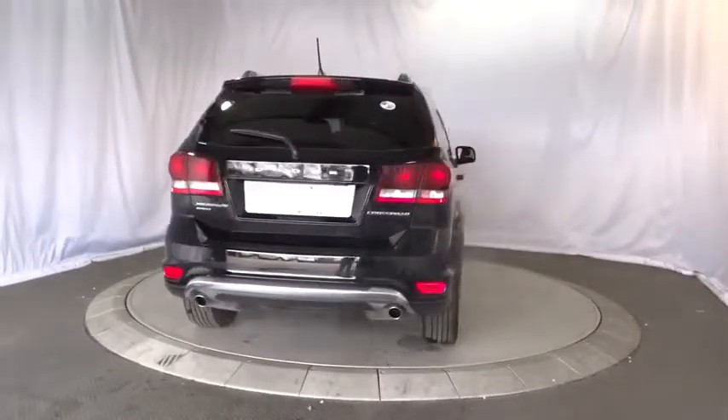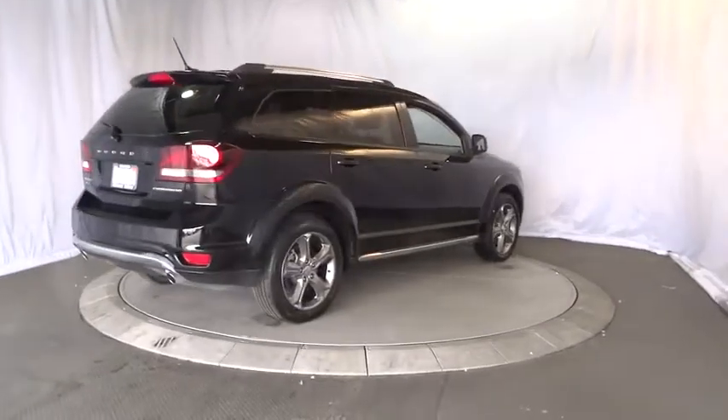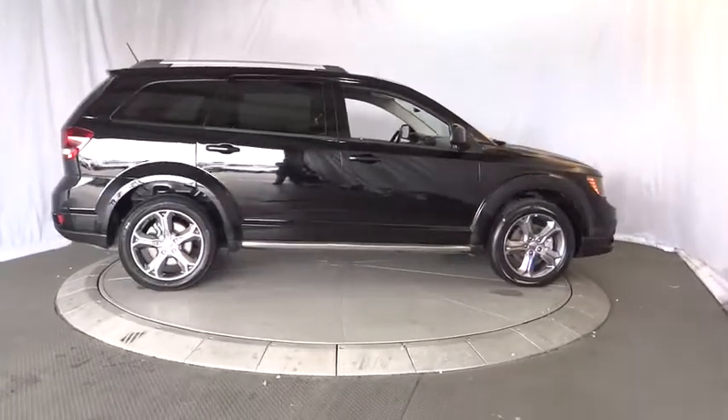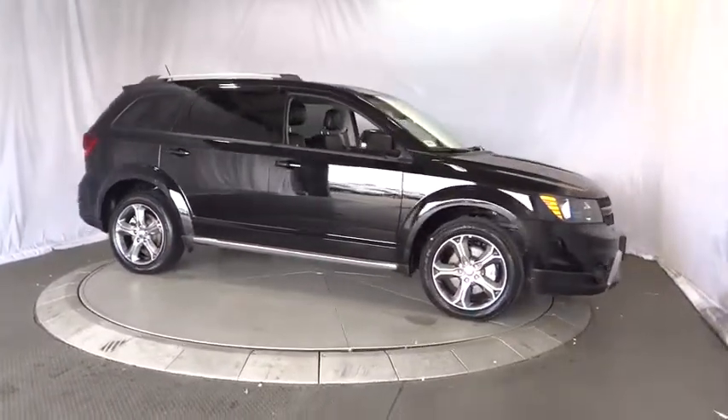Stability control, keyless entry, traction control, anti-lock braking system, steering wheel audio controls, all-wheel drive, leather-wrapped steering wheel, Bluetooth, adjustable steering wheel, power steering, keyless start, aluminum wheels, cruise control.